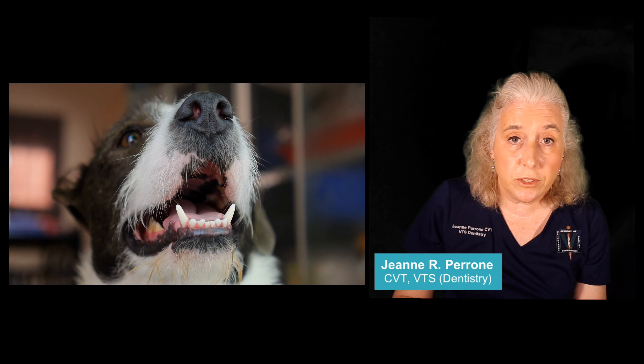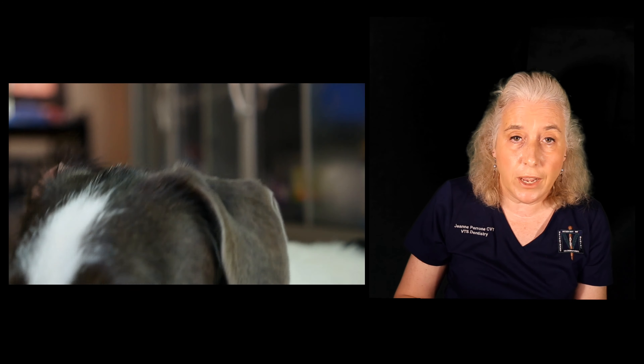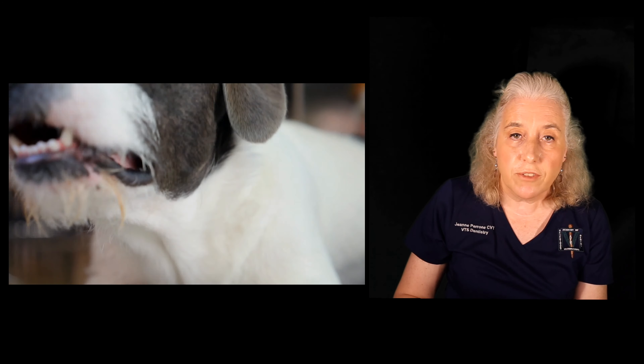The first indication that gum disease is present is bad breath or halitosis. If halitosis is present, the best way to tell if your pet has gum disease is to lift their lips and look.